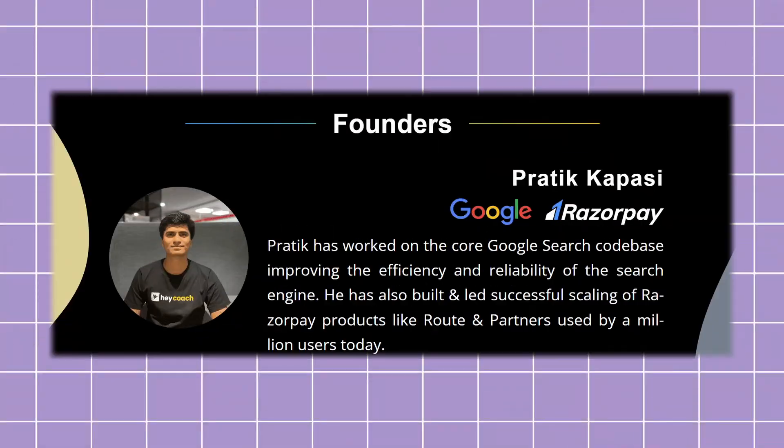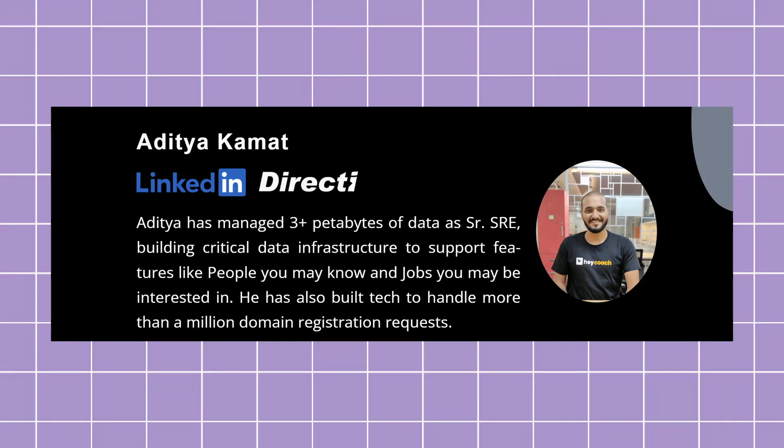Even the founder of this company, Prateek Kapasi, has worked at Google and RazorPay. He was part of the Google search codebase program and also built one of RazorPay's successful products, the Route and Partner Program, which millions of people are currently using. His co-founder Aditya has worked at LinkedIn. Basically, they know the entire roadmap to crack big product-based companies and are now helping students, freshers, and experienced people get high-paying jobs.